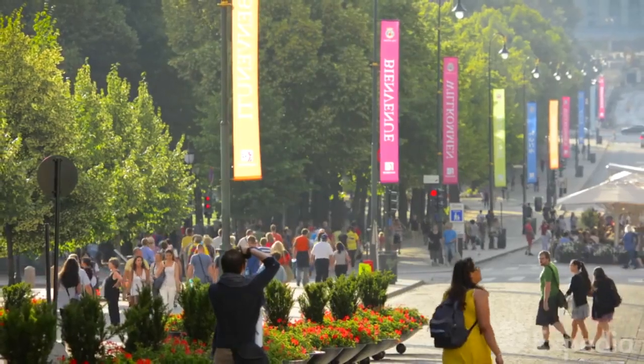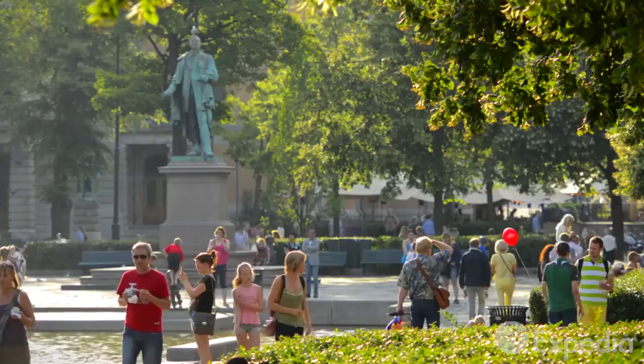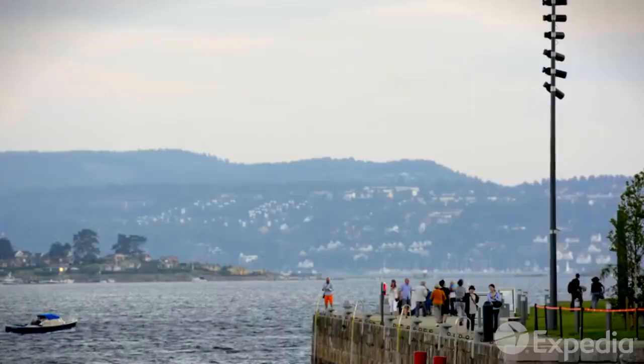No matter where you wander in Oslo, this modern city with a heroic past is full of character, flavour and adventure.